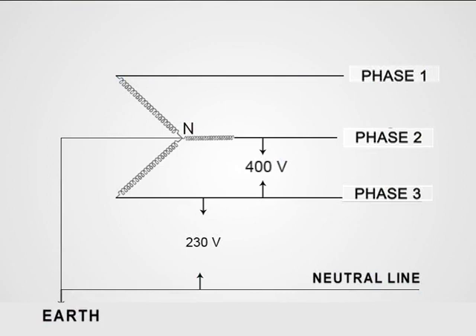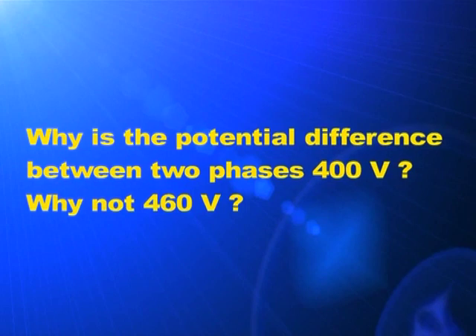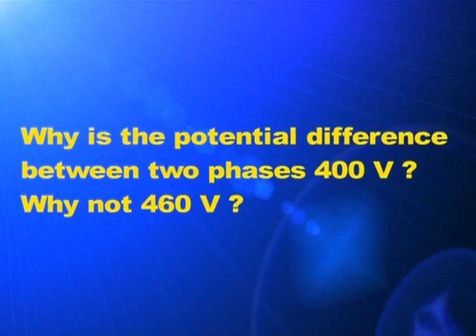Take a look at the sample of star connection. There are three phase lines and a neutral line in star connection. From such a connection, we can avail electricity at both 230 volt and 400 volt. The potential at the point where the three coils meet is zero. The line taken from this point is the neutral line. The potential difference between any two phase lines is 400 volt. Why is the potential difference between any two phase lines 400 volt and not 460 volt?